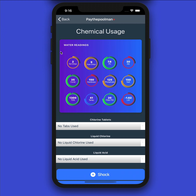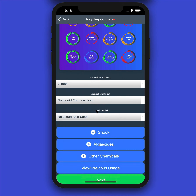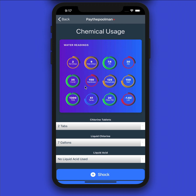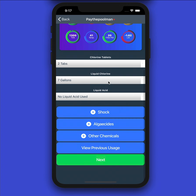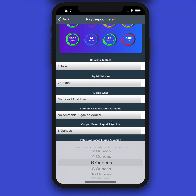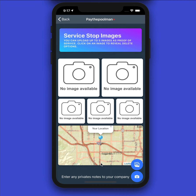Proceeding on, we can see our water readings have been carried over to the chemical usage page. This is really handy — if you entered your readings but forgot what they were, they're listed right here to help you out. Just like before, you can enter your different chemicals used. If your company has the live chemical tracker on, you'll see that populate here. If you need to add algaecide or copper — maybe six ounces — you can click here. You can also view your previous chemical usage.